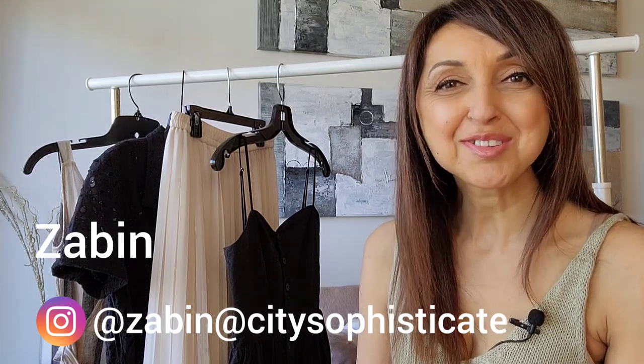Hi, my name is Zabin and welcome to City Sophisticate. If this is your first time, thank you for clicking on this video, and if you have been here before, thank you for returning. I'm a personal stylist and I create videos about fashion and style.